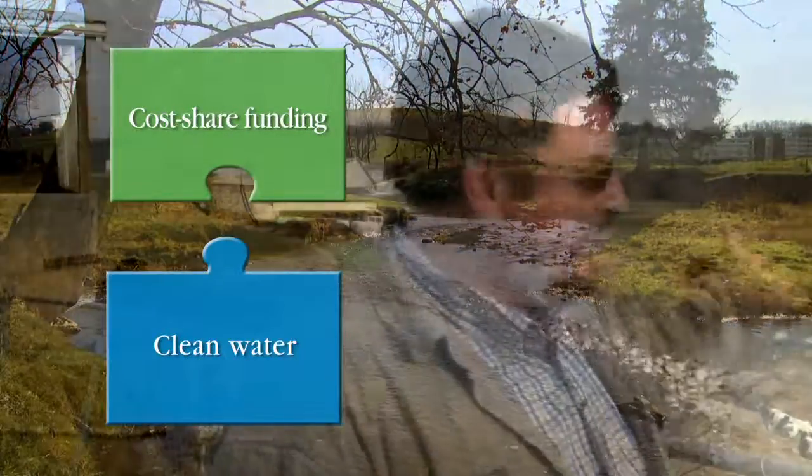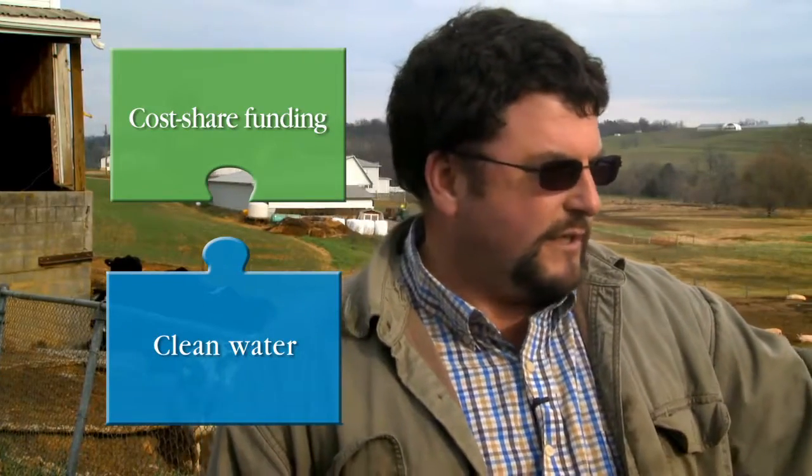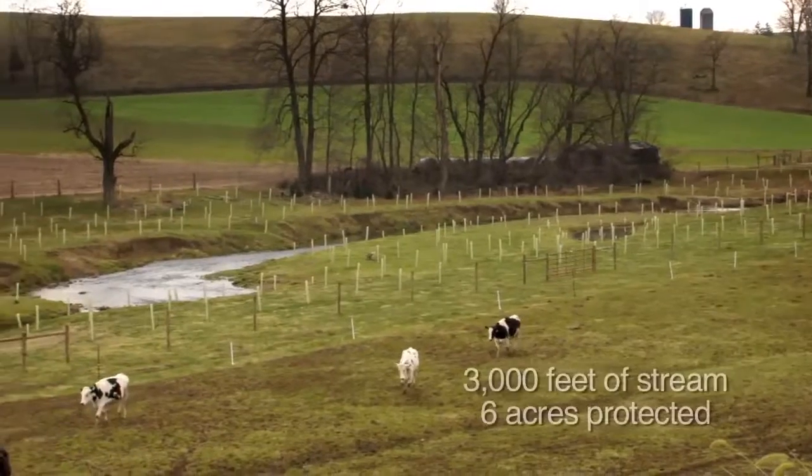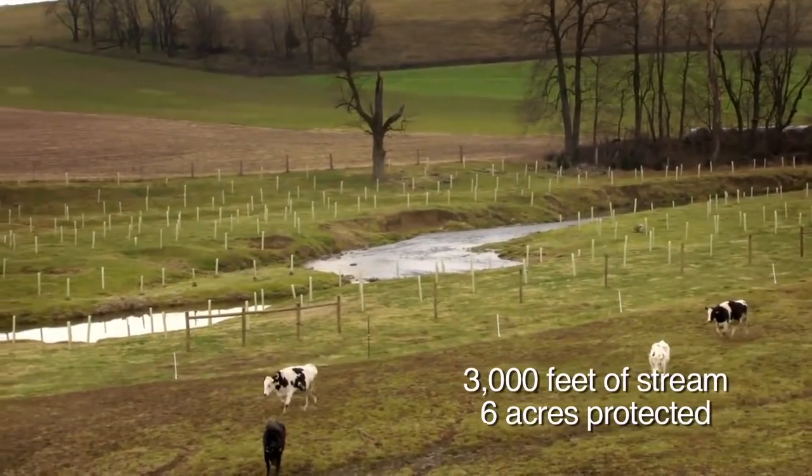I never dreamed it would be this big of a project when it wound up that we did plant some trees, because now we've got a permanent fence. And just to keep the cattle out of the stream is going to really help clean things up.